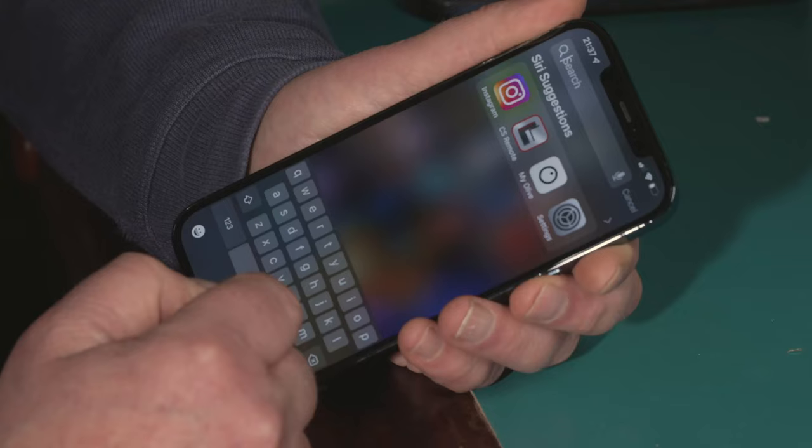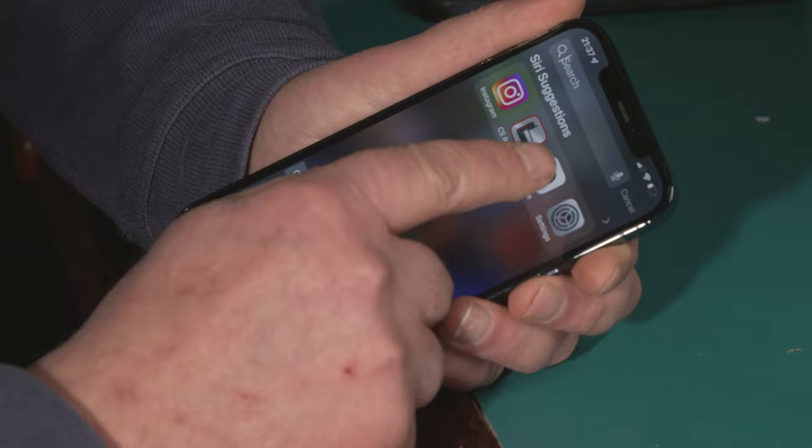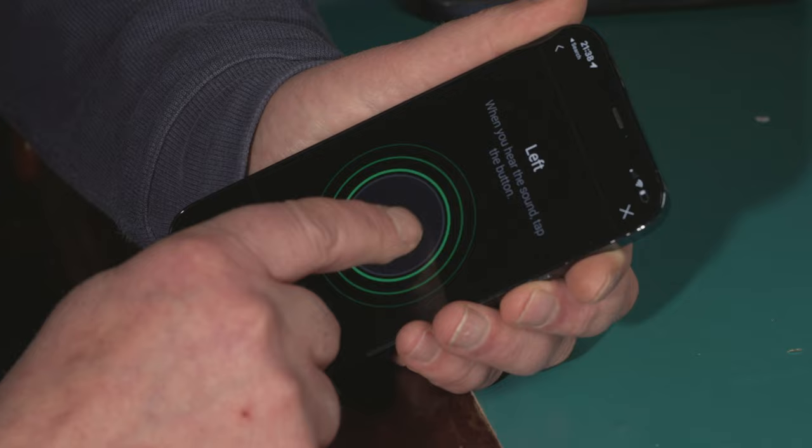So I'm going to give these things a go. First things first — you have to download the inevitable app and pair them with your smartphone. Then you have to take another hearing test to personalise the sound.